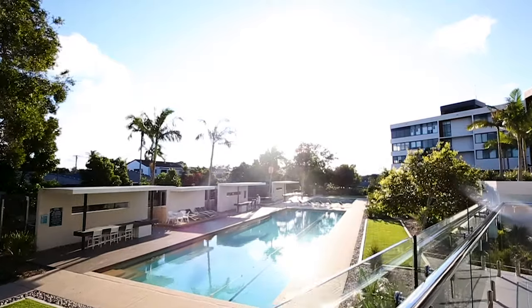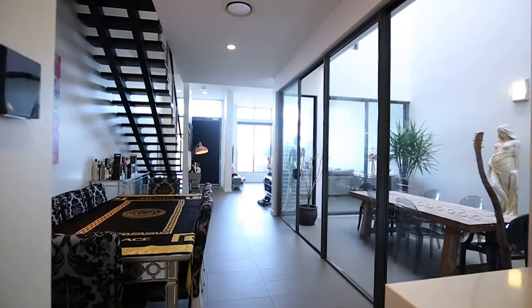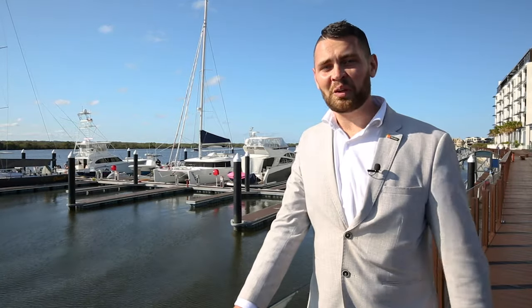Opportunities for a lifestyle like this don't present often. A viewing is a must to truly appreciate the size, quality and design of this functional executive villa. Thanks for having a look around and I look forward to seeing you here soon.